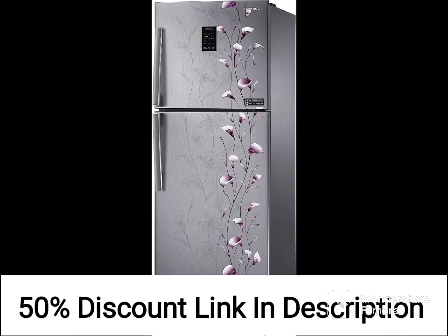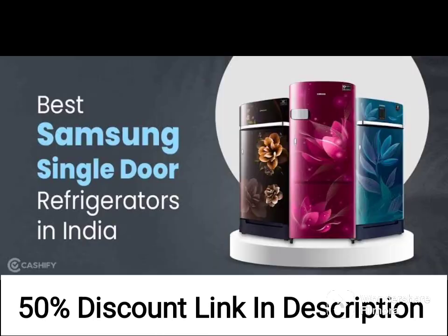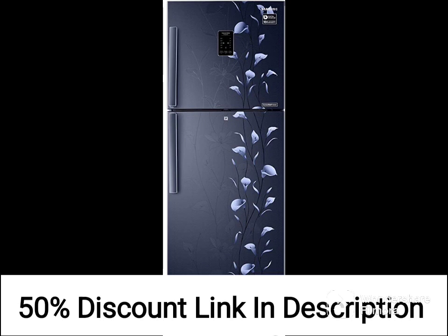One of the most convenient features of this refrigerator is the base stand drawer, which provides extra storage space for items that don't require refrigeration. This is a great place to keep items like potatoes, onions, and garlic, which need to be kept in a cool, dark place.